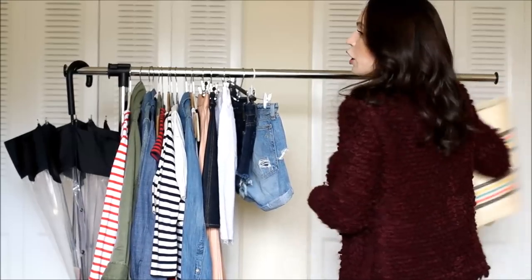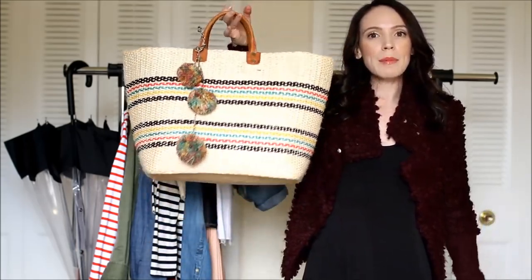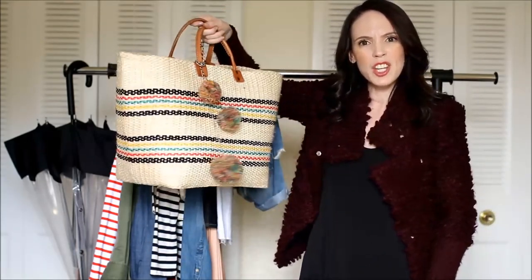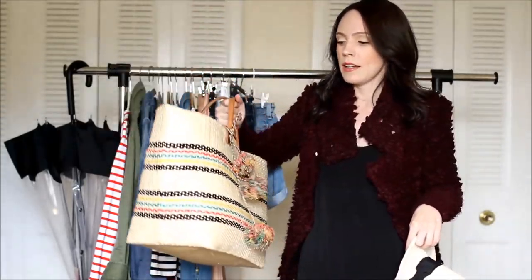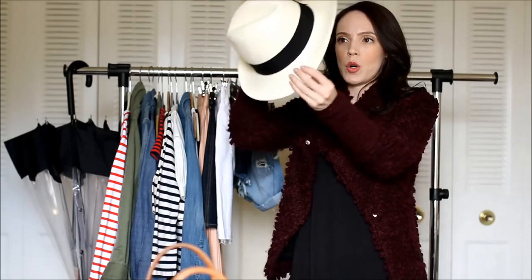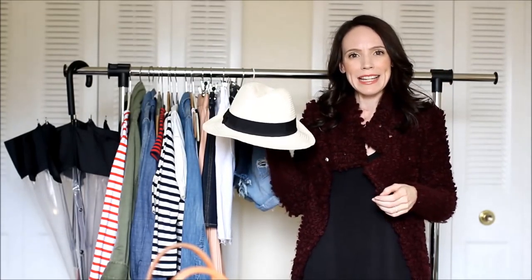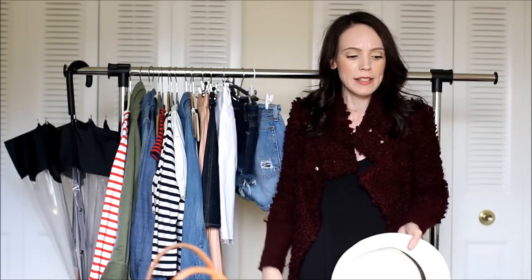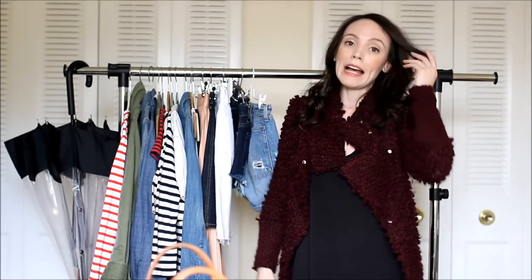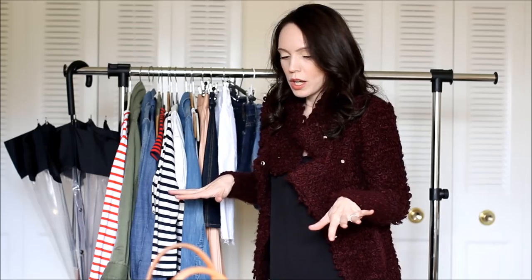I love a good straw tote — I got this one at J.Crew but the brand is Marisol; they also carry it on Shopbop. It's huge and can carry everything — I use it as a beach bag or for the park. And of course a good straw fedora. This one is from Club Monaco, but straw fedoras are everywhere — Old Navy, Forever 21. I call it my additional sunscreen.